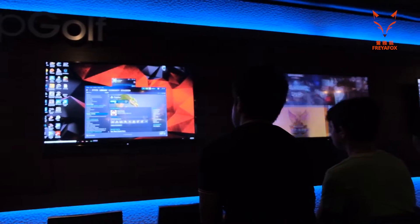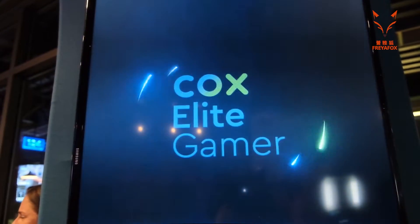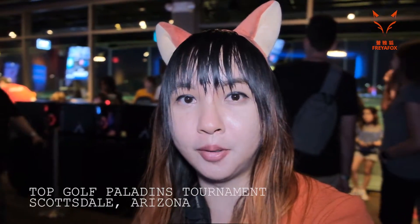Then we headed over to Topgolf to check out Elite Gamer in action. We're here at the Topgolf in Scottsdale with Cox and they're having a big Paladins tournament, so we're going to be playing some Paladins here, checking out Elite Gamer some more, and giving you my thoughts on what I think about the service.